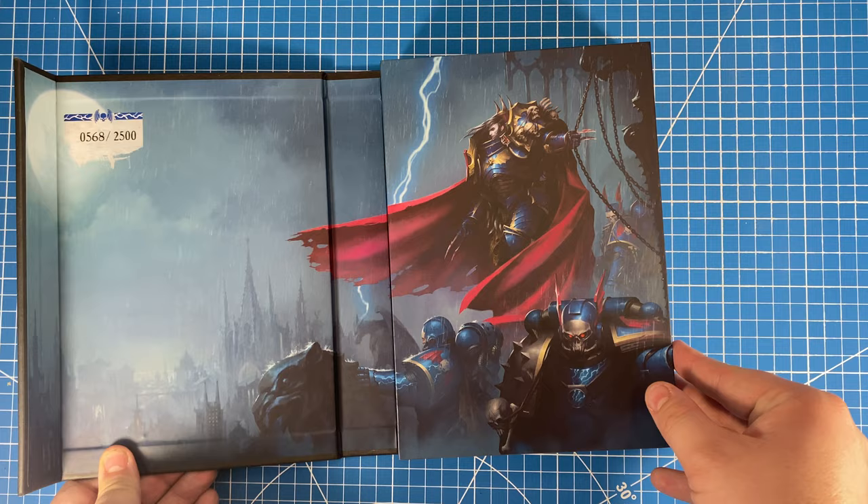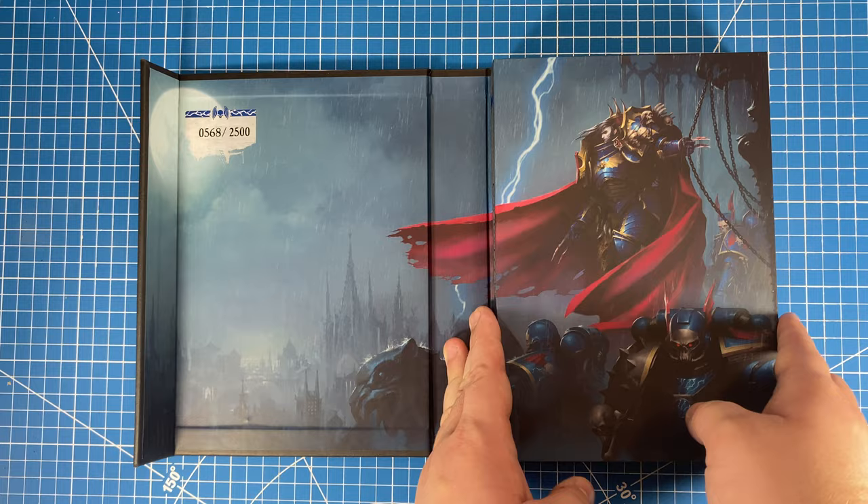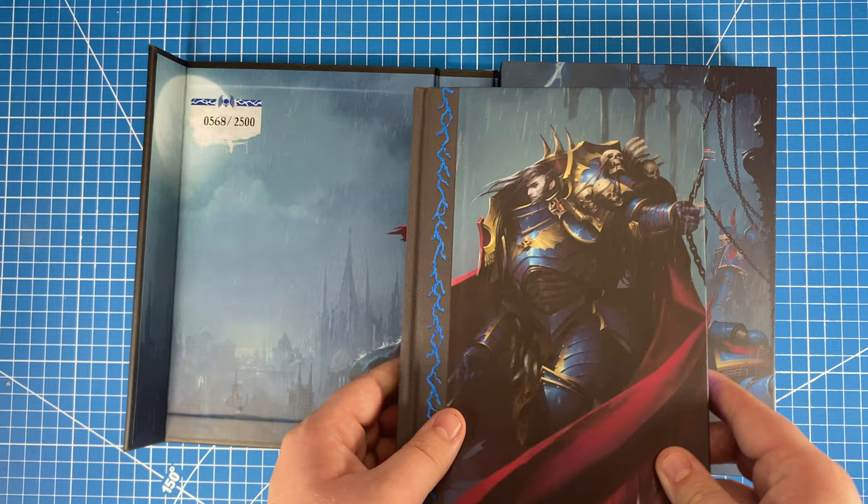So let's flip on the little magnets and open them up. This book happens to be number 568 of 2500. That's a beautiful piece of artwork. I've never been a fan of the Legion, but the blue and the lightning effect they always have — beautiful.